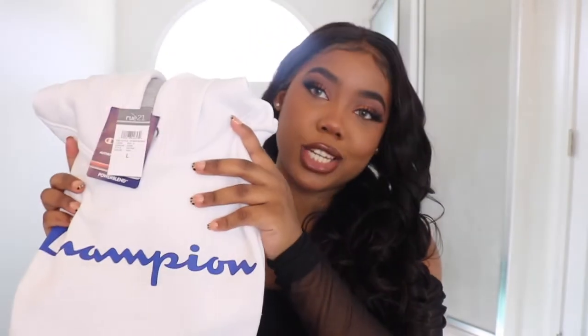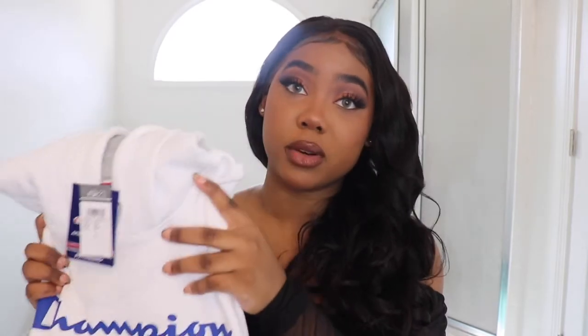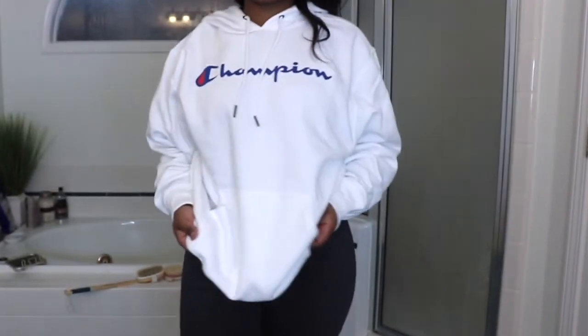One thing about me — I live in hoodies and sweatpants, so I could not do a haul without getting another pair. I ended up getting this white Champion hoodie, and it is the most comfortable thing ever. If you're somebody who is into just wearing sweatpants wherever you go, you need to get yourself a Champion hoodie from Route 21.